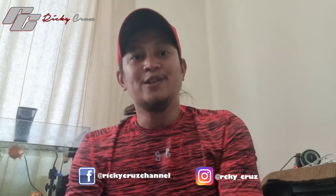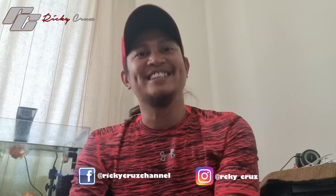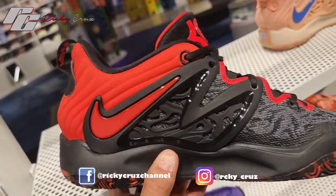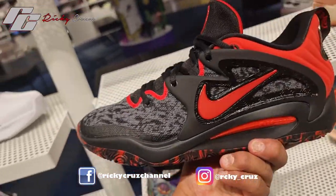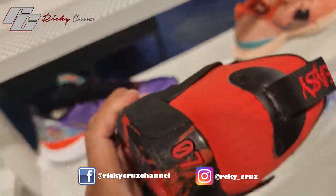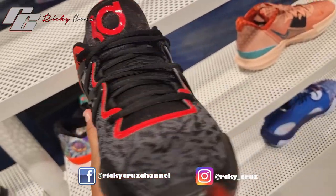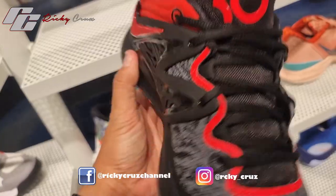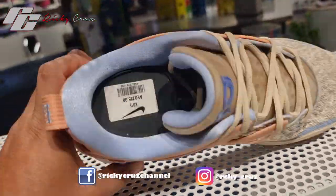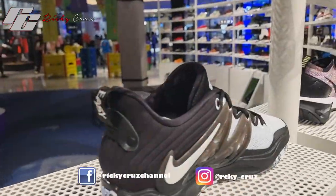If you are looking for a really nice basketball shoe, this one caught my eye. This is the KD15 — Kevin Durant's shoe. It comes in a colorway of black with gray and red, with some glossy materials. It's really nice. It also comes in other colorways, like a cream and a black-and-gray option.